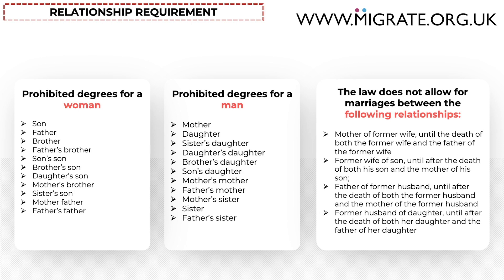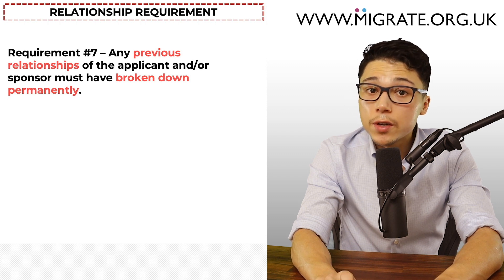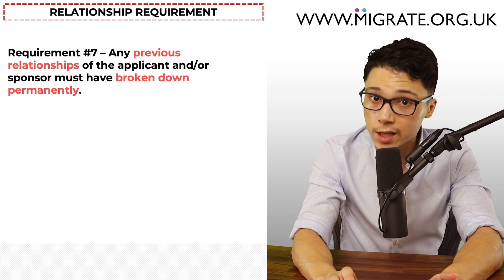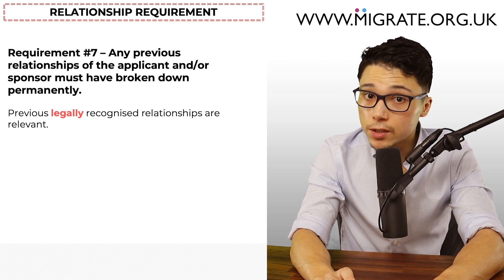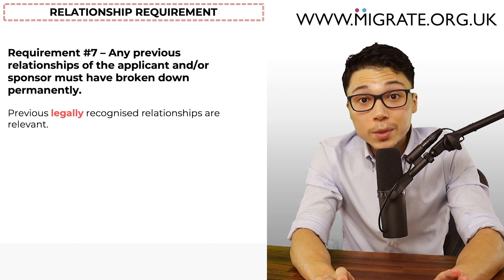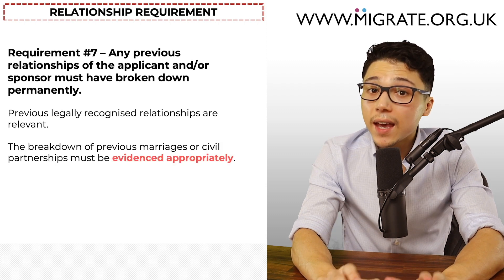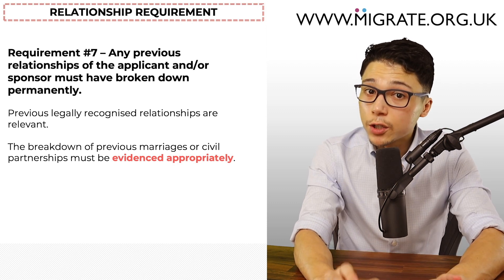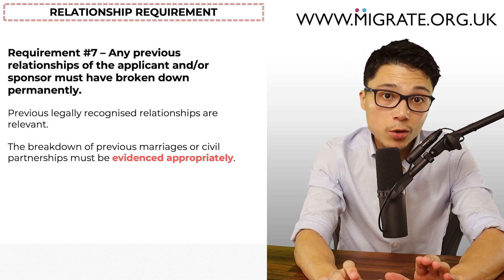The next requirement is that any previous relationships of the applicant and/or sponsor must have broken down permanently, unless it falls within one of the very few rarely relied-on exceptions. This requirement focuses on previous legally recognised relationships — previous marriages or civil partnerships. If there have been previous marriages or civil partnerships, this must be evidenced appropriately. For previous marriages, you must provide a decree absolute or overseas equivalent, not a decree nisi, as this document is not considered final. Other acceptable documents include a final order of civil partnership dissolution, a death certificate, or an annulment.